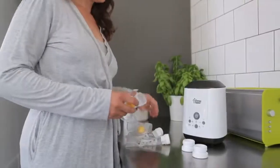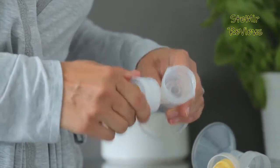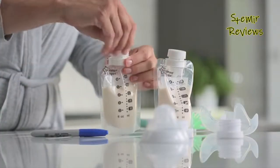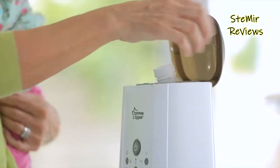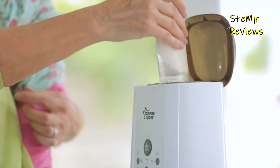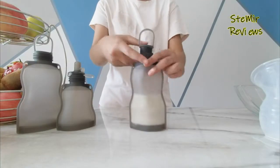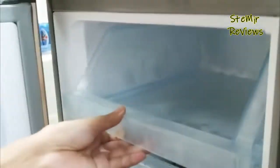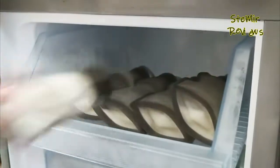Breast milk storage bags are sterile bags that allow you to store your milk in the fridge or freezer to be removed and used when needed. This means someone else can feed your baby using your own milk while you go out or take a nap. Breast milk storage bags are made of special material and are not the same as your regular food bag. They are durable and seal tightly to prevent leaks, but not all breast milk storage bags are created equal, so we scoured expert review sites to find out which bags users recommend.